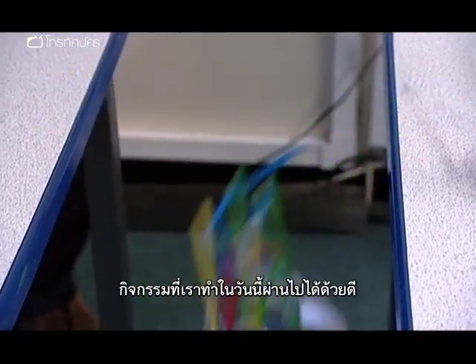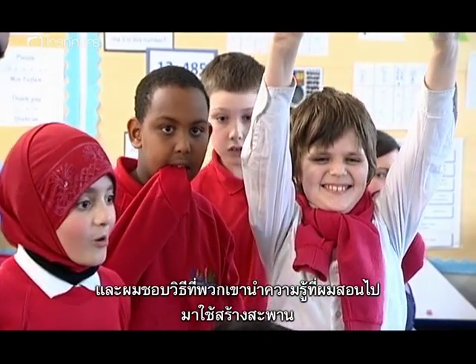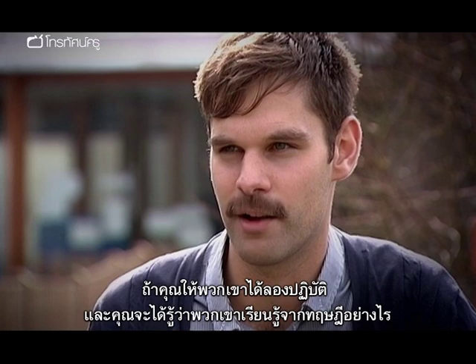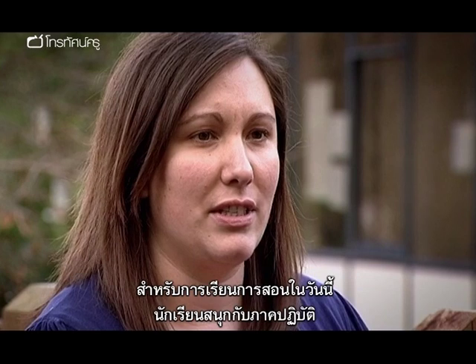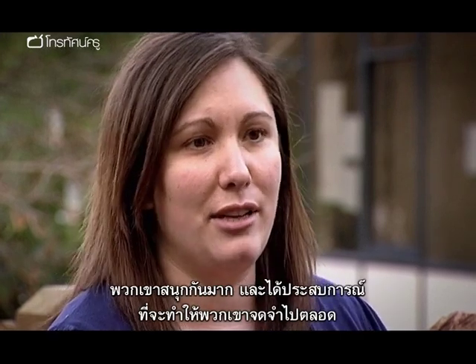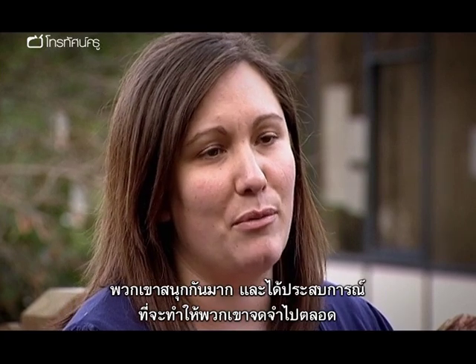Toby reflects that the activities worked really well, and he liked how students brought knowledge through from the preliminary exercise into the final bridge build. He notes it's easy to excite children about engineering as long as you get them doing it, because that's how they learn the theory. The students enjoyed the practical aspects and the competition element, and because they really got into the experience, it's something they will remember.